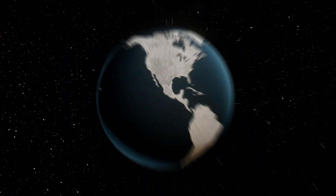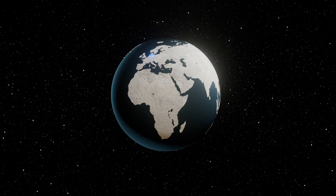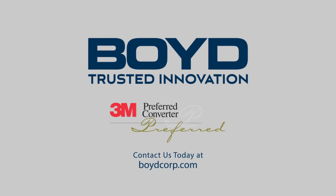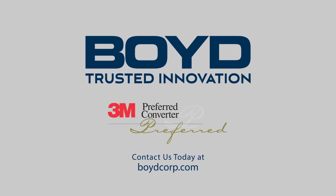Our global facilities allow you to source, manufacture, and assemble global demand with regional scalability. Contact Void today to help with your early-stage design efforts.